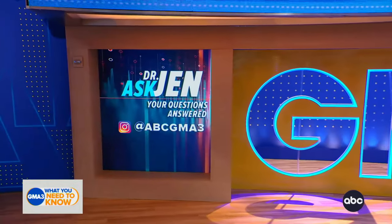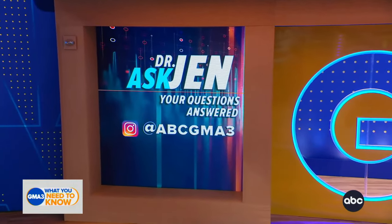Thank you very much, Doc. Folks, we'd love to hear from you, so hit us up on Instagram with all of your medical questions for Dr. Jen at ABC GMA 3.